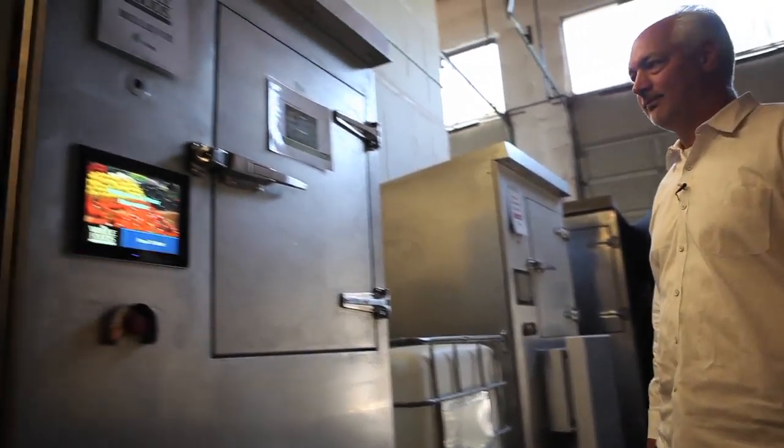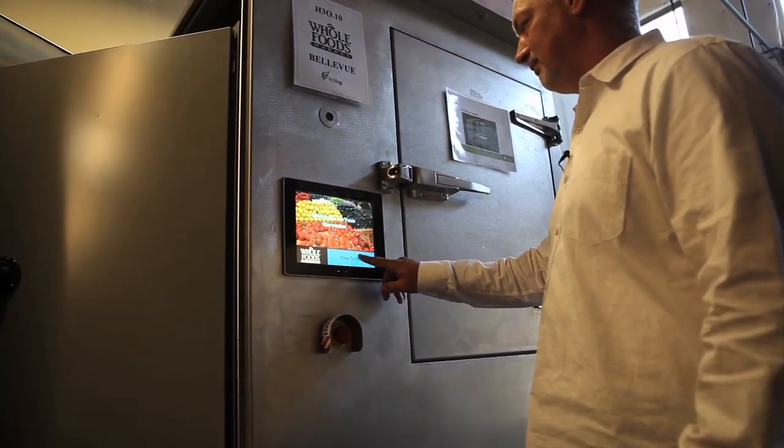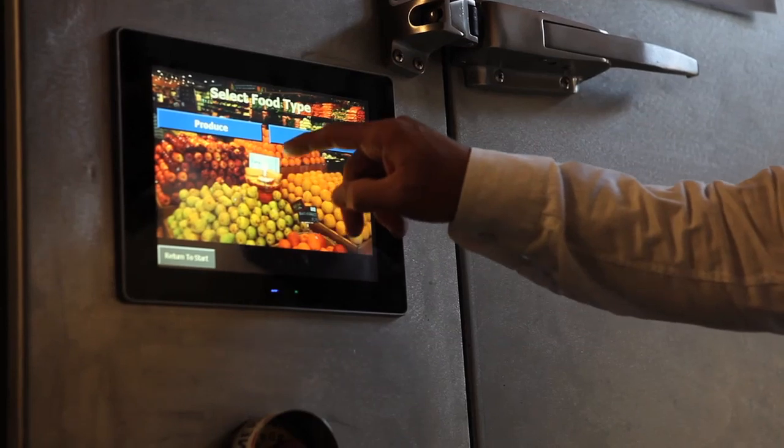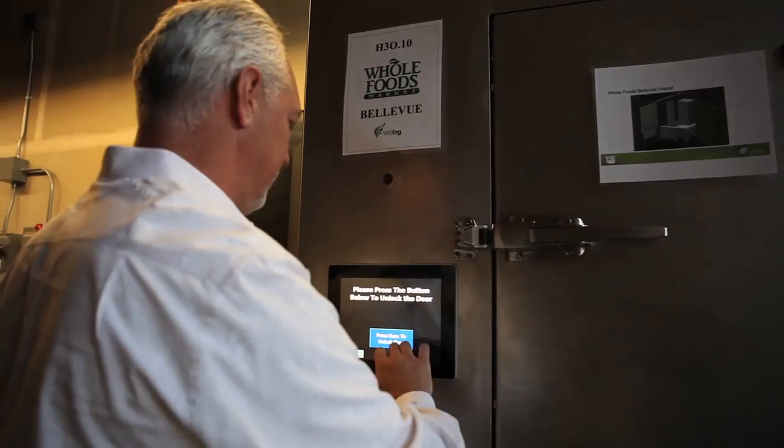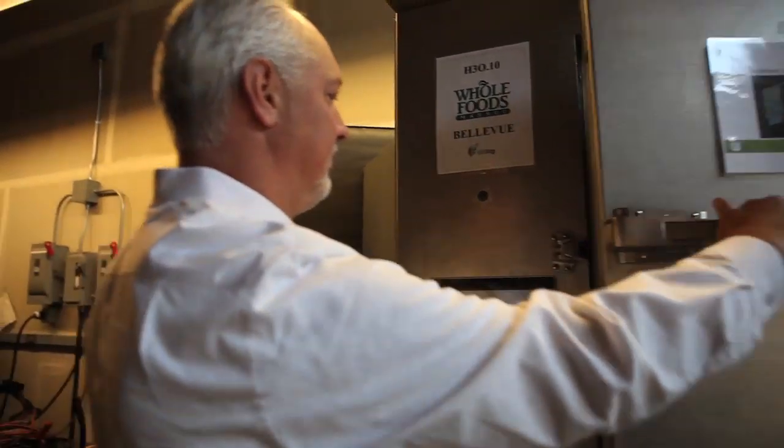The harvester is the brainchild of a team of former Microsoft executives who wondered if they could use data to attack the problem of commercial food waste. Larry Lasseur is the CEO. As we looked at this food waste issue and started asking the questions of why it was occurring, no one had the answers. There was no data, there were no metrics on it. So we said if we could capture the metrics, if we could understand the data behind it, we could alter behavior.